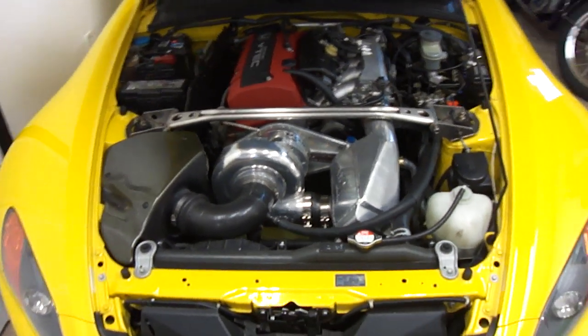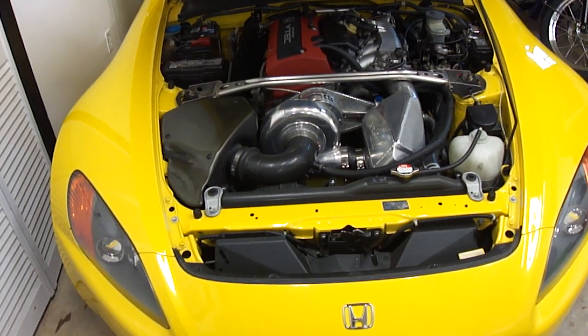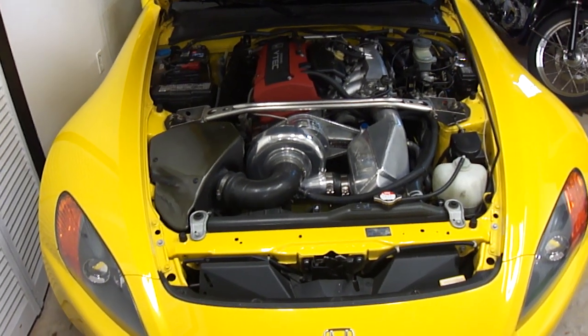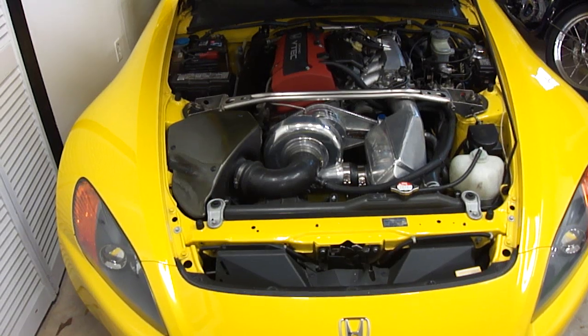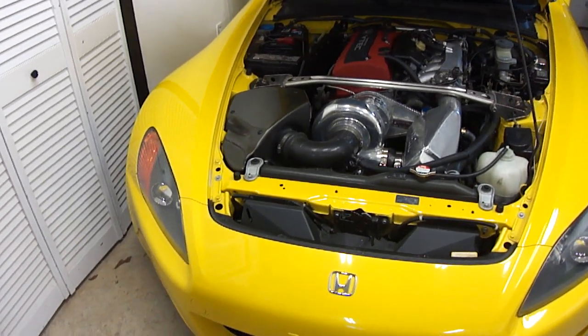On the quarter mile track, someone with a similar setup shouldn't have a problem hitting a quarter mile in 13 seconds at about 111 miles per hour. That's with a good 60-foot time and solid mount polyurethane bushings in the differential — that's a necessity. The drivability of the car is just amazing. Excellent fuel economy for the kind of horsepower it's making: 23 miles to a gallon.